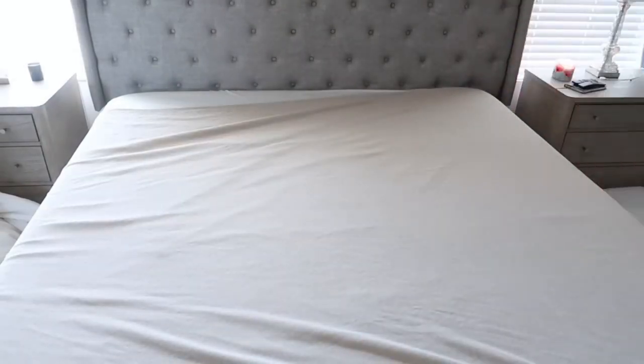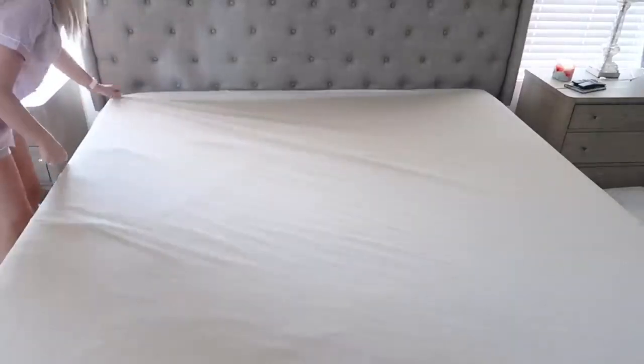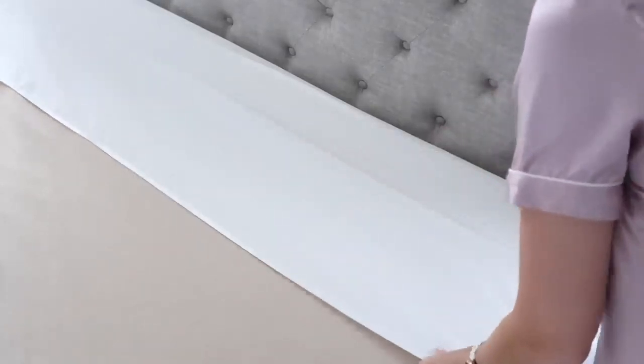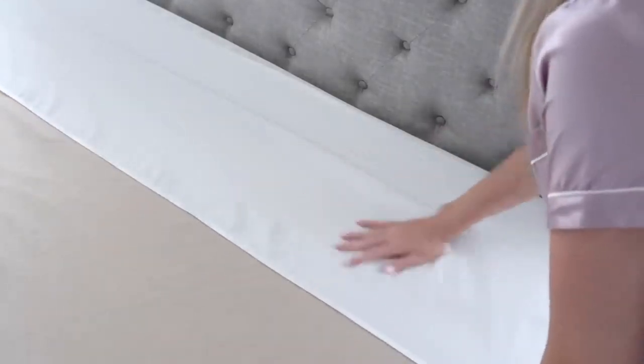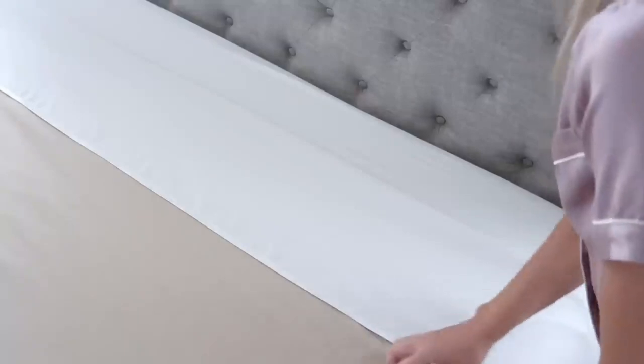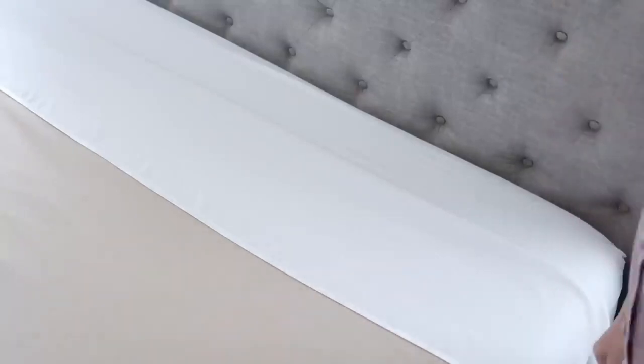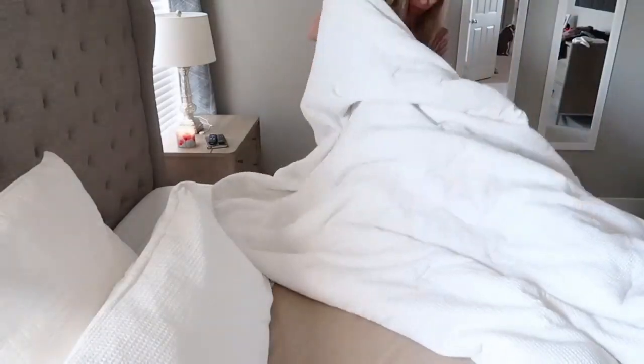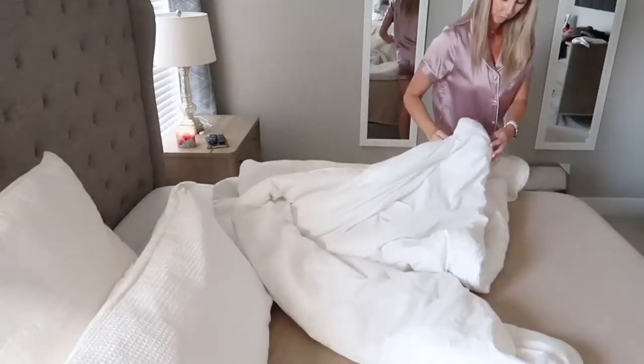This bedding can also help with asthma and allergy relief. Since silk is a natural fiber, it's also hypoallergenic, and the quality helps eliminate allergies and asthma which can be caused by cotton and other synthetic fibers.